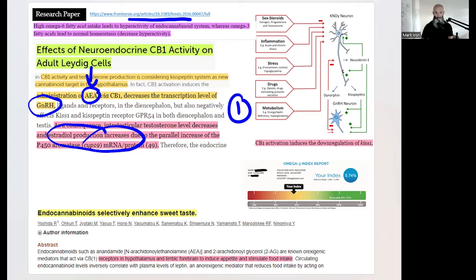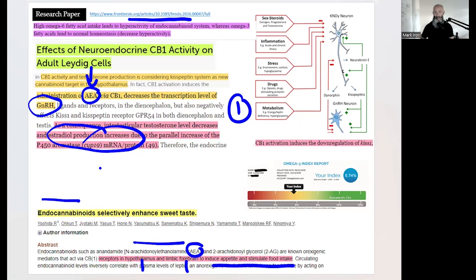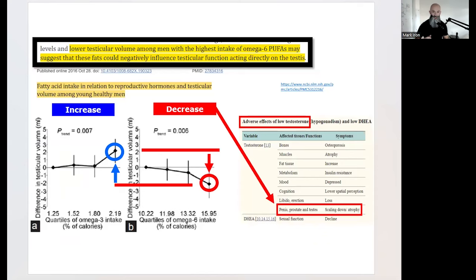As a consequence, testosterone decreases and estrogen production increases. Too much omega-6 also causes AEA to trigger CB1 receptors in the hypothalamus and limbic forebrain, inducing appetite and stimulating food intake - so if you get a lot of cravings, there's your problem. We also need it balanced because a study with young healthy men showed that the highest intake of omega-6 resulted in lower testicular volume, whereas getting back to balance increases testicular volume.